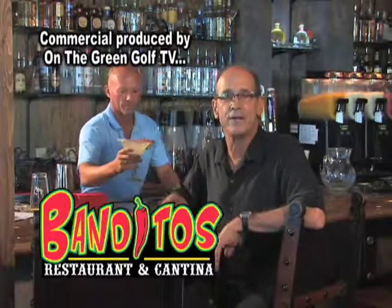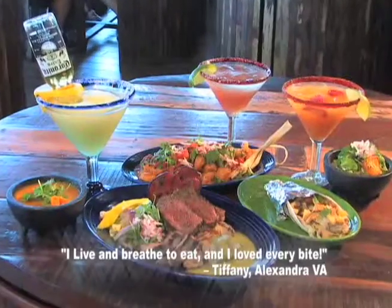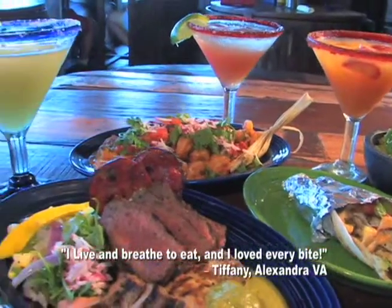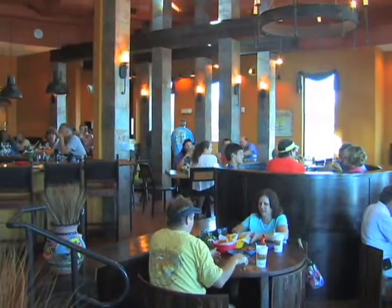Looking for the hottest, the best new oceanfront spot at the beach? It's right here at Bandito's Restaurants and Cantina. With mouthwatering Mexican and Caribbean food that includes the freshest daily catch, local and sustainable fish you'll find on the Strand, and two stunning bars.